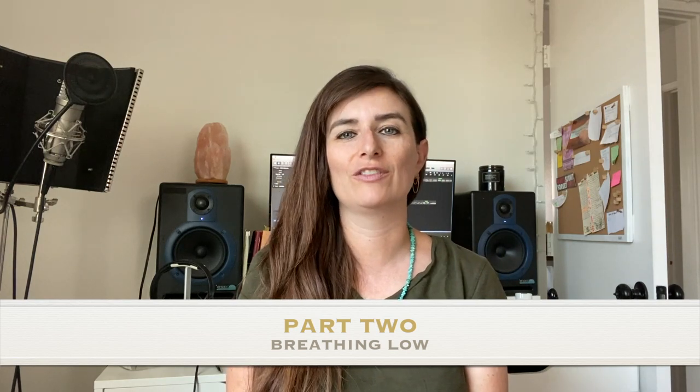Speaking of breathing — if you've ever taken singing lessons or yoga, you know the importance of breathing low or breathing from your belly. Try a little experiment: go to a mirror, take a big breath in and exhale, and watch yourself. When you took your big breath in, did your shoulders rise? If they did, you're taking a shallow breath, which means you're not maximizing your lung capacity and you'll likely get light-headed easily.